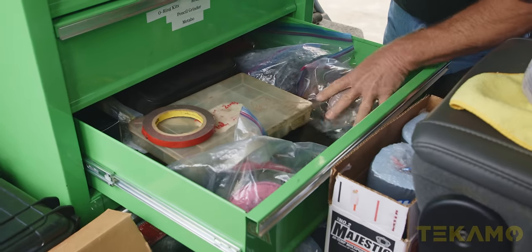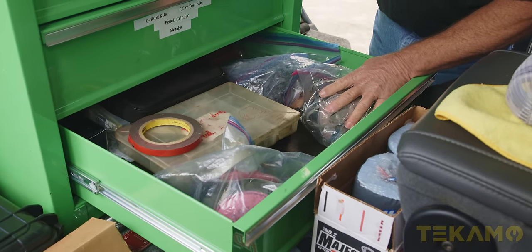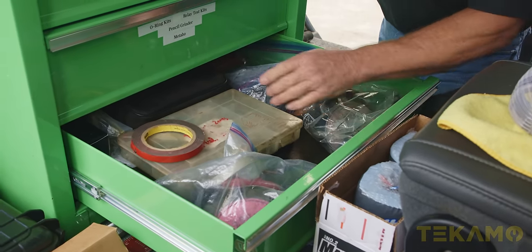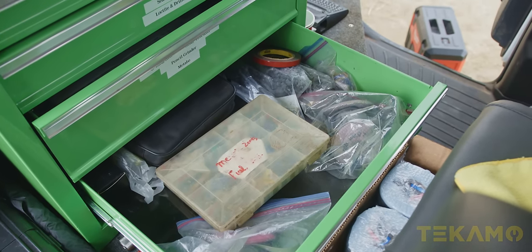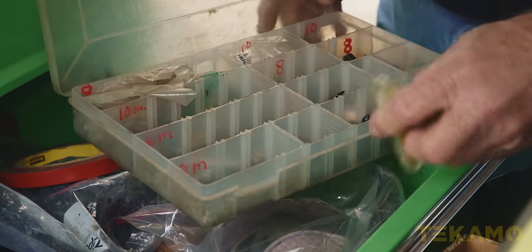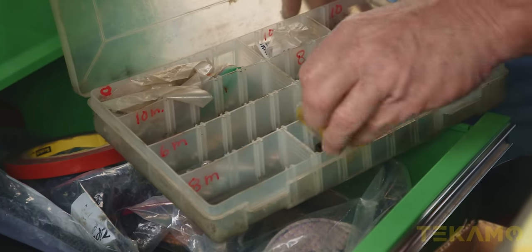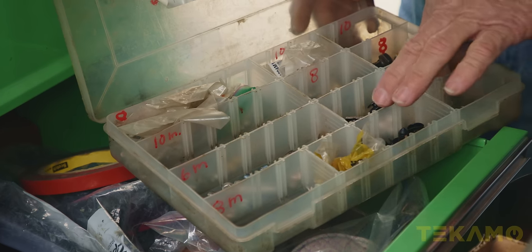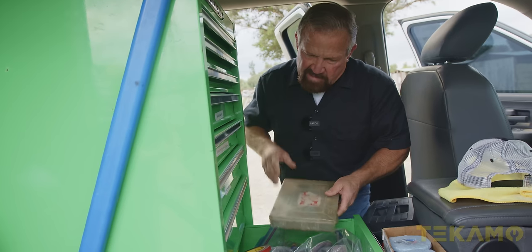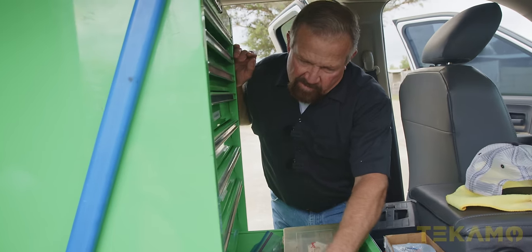Respirators — the older you get, you wish you'd been using these when you were young. Zerk fittings and fuel line parts, like the rubber fittings on the John Deeres. There's a couple of check valves for testing the fuel system, and some tapping dies on the bottom — metric and American.